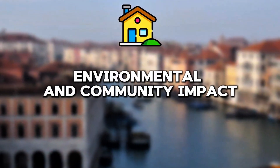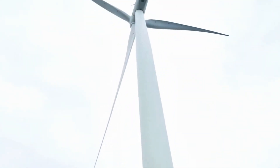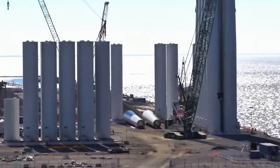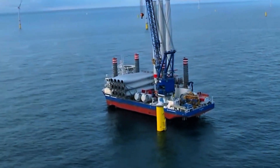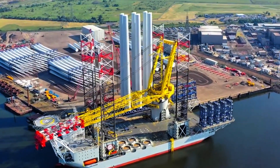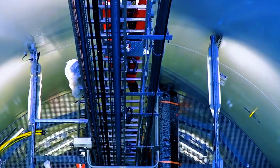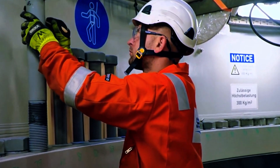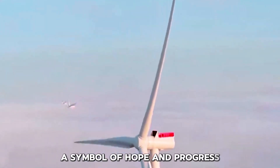Dogger Bank isn't just a technical marvel — it's also a model of environmental stewardship and community engagement. The project has funded numerous local initiatives, from supporting community groups to educational programs, ensuring that the benefits of this massive undertaking ripple far beyond its immediate vicinity. Environmental monitoring programs are in place to minimize the impact on marine life, while community funds have been established to support local projects, demonstrating a commitment to sustainability and social responsibility.